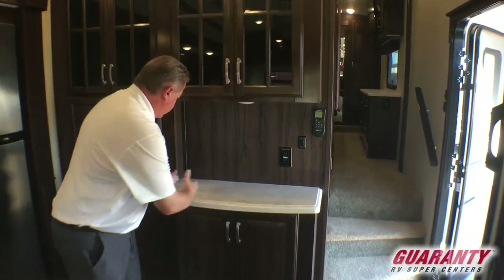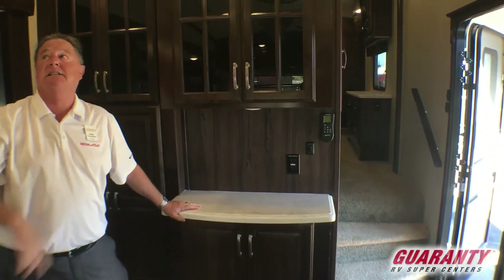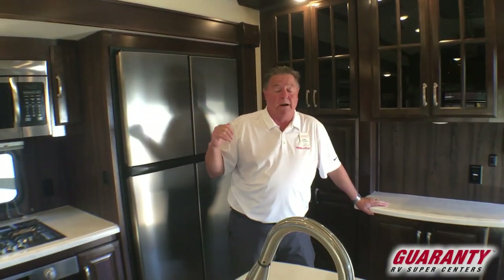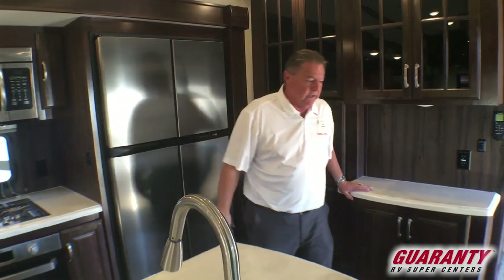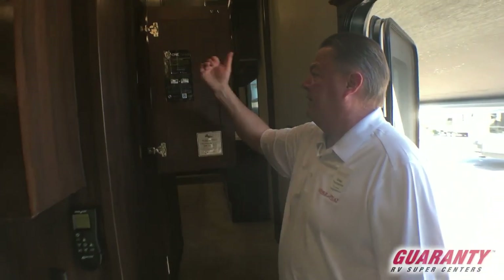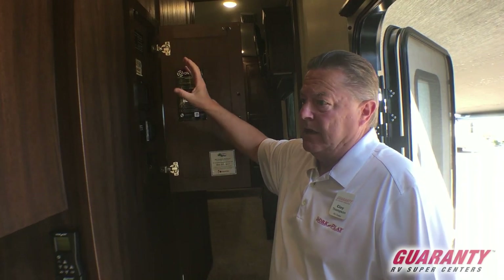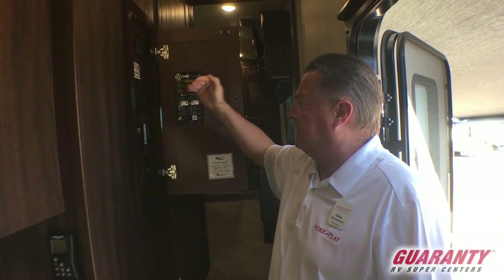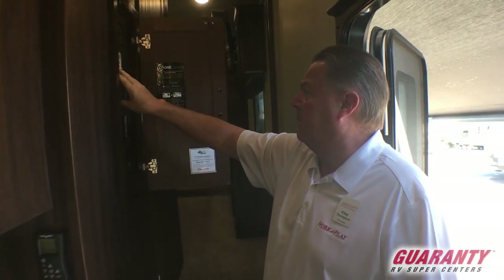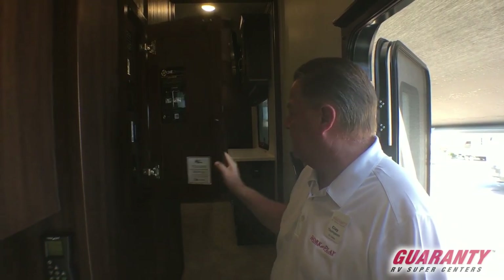Lit overhead lighting, more counter space, plug-in there. Remote for the fantastic fan in the kitchen area with variable speed rain sensor. This one already has the vent covers on the vents. Control panel right here at the step area with the one-control setup, so we can control our awnings, our lights, look at our tank levels, and access the owner's manuals — everything all in one place. Having the power control system built in is really, really nice. Pre-wired for solar.